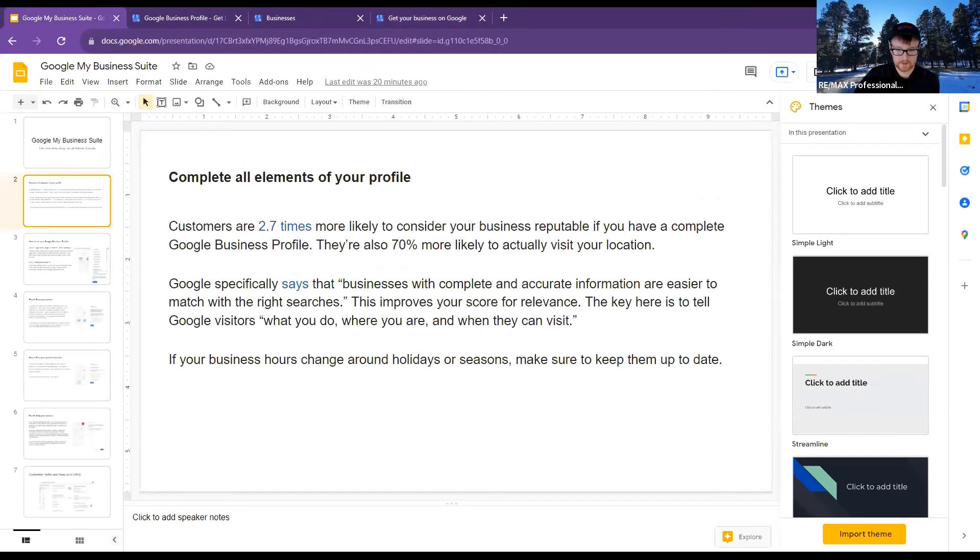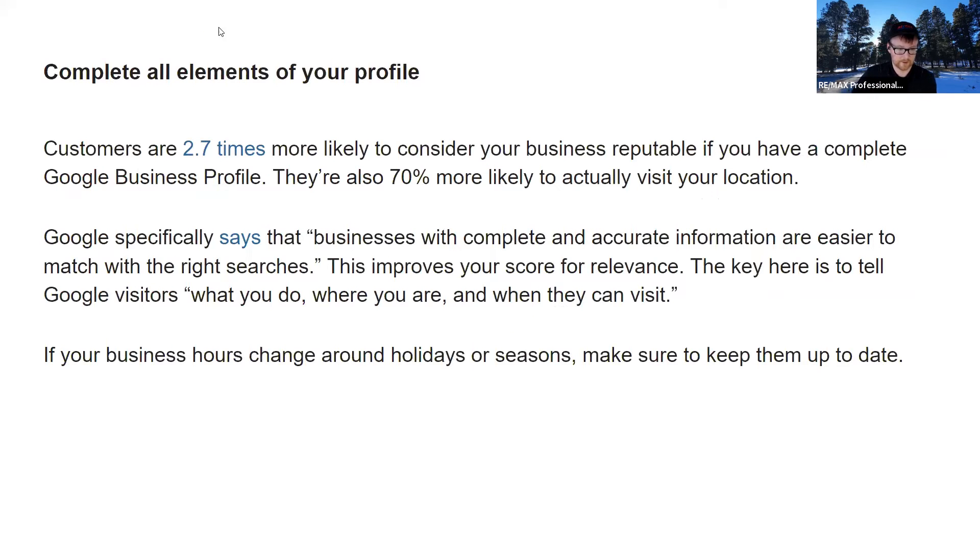From here, type in your business name and the category is going to be 'real estate agent.' It's a very big business suite with a lot of little nooks and crannies and bells and whistles. Everyone's going to have more questions and there's going to be a lot of stuff we can do with it. We can plan on doing Google Business sessions more regularly — maybe even split into beginners and more advanced — to make sure people have a good handle on their Google profile.